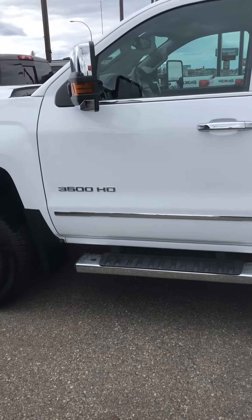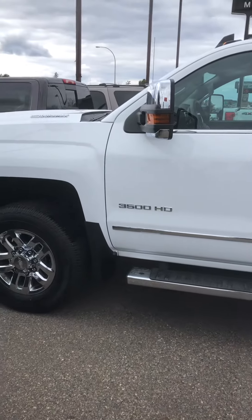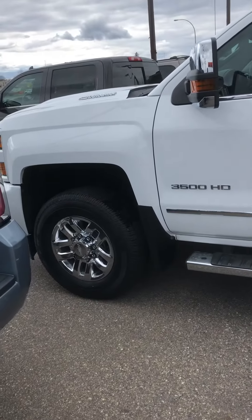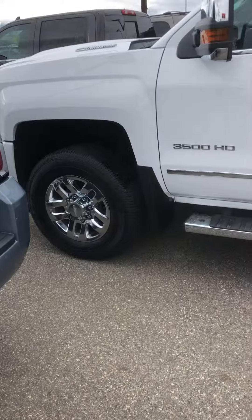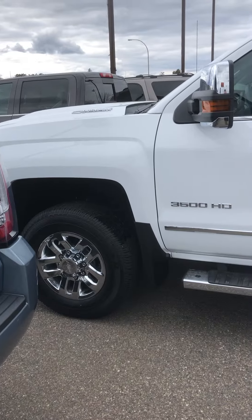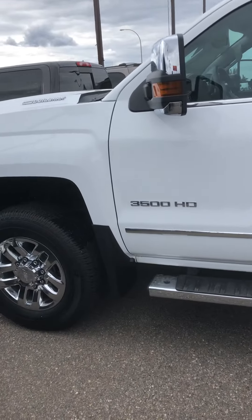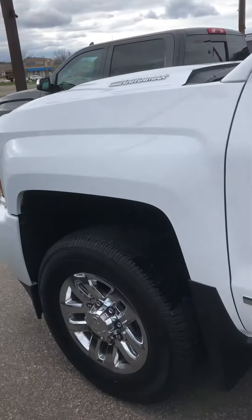This is Brandon coming to you from Mills GM. Here we are looking at a rare, rare truck — rare because this is a 2019 Silverado 3500 Duramax with 6,049 miles on it. That's why it's rare.